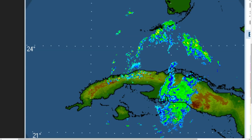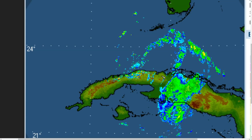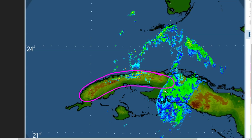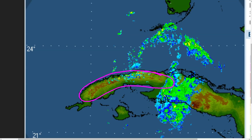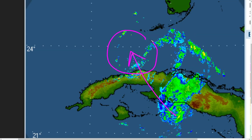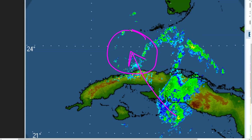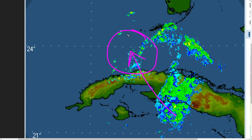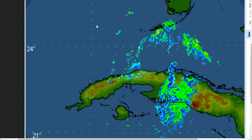The storm is about to cross over Cuba now, and there is some mountainous terrain there — you can actually see that in some of the patterns highlighted in the topography background of the radar. However, it is a thin island so the crossing will not take that long. The storm is expected to survive but may weaken a little as it crosses the island tonight, ending up southwest of the Florida Keys sometime in the morning.